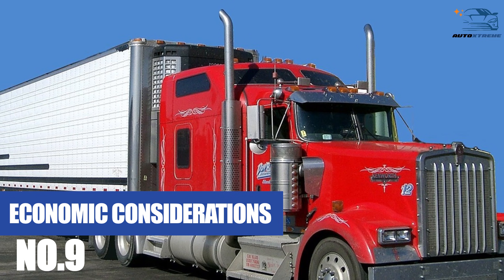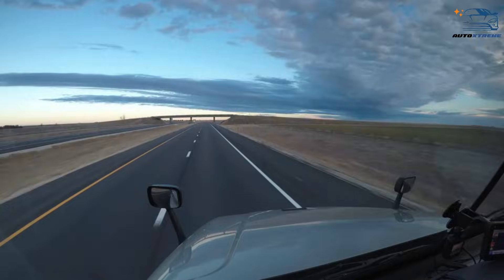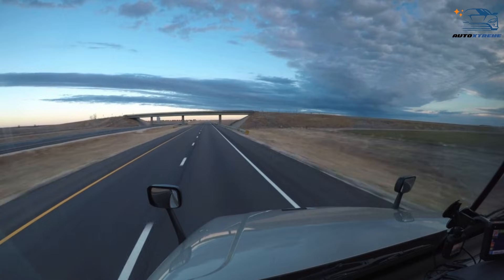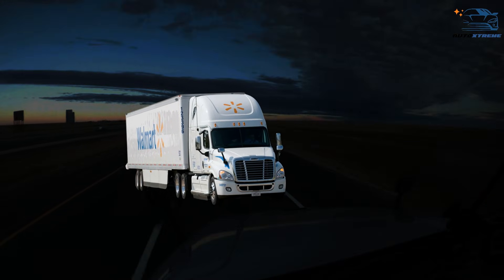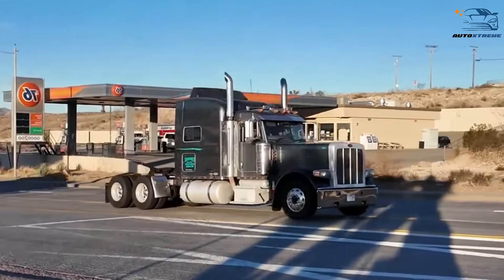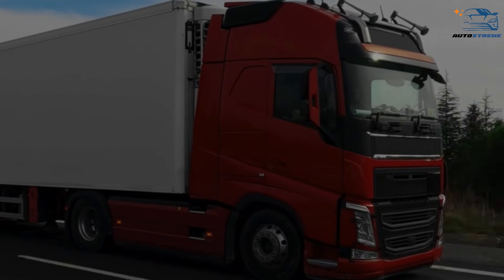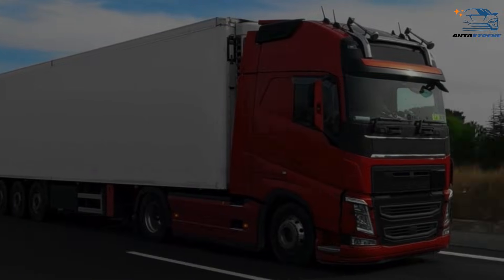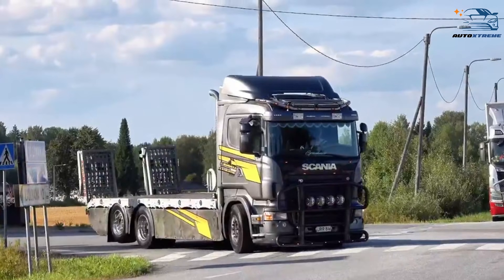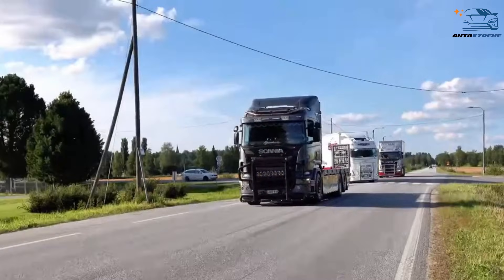The economics of trucking are different in the US and Europe, and this affects vehicle design. In America, the focus is on maximizing efficiency for long-haul routes, which often involve transporting goods over thousands of miles. Conventional trucks are built for durability and comfort, reducing the overall cost of ownership. In Europe, the shorter distances and higher population density make compact, fuel-efficient trucks more cost-effective. The demand for cab-over trucks is so strong that manufacturers can produce them at scale, keeping prices competitive.